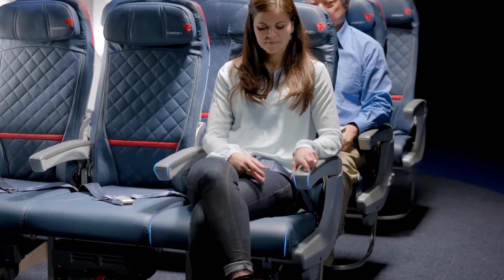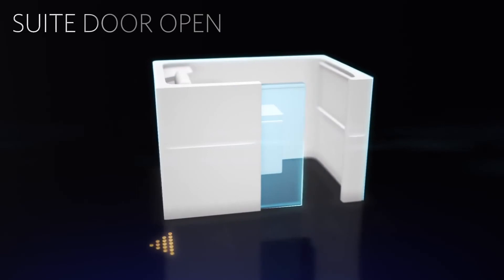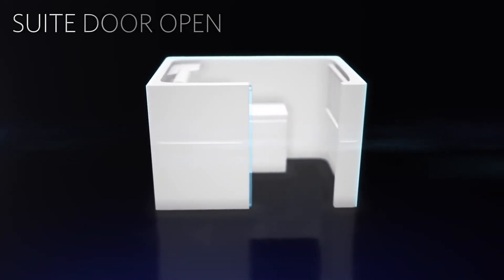Now, before we take off, be sure your seat is upright and your tray table is put away. If you're seated in the business class cabin, ensure your suite door is open. Please note there is a placard on the door, visible when open, explaining how to use the suite door in case of an emergency.